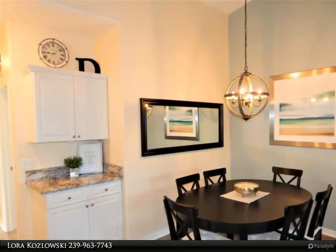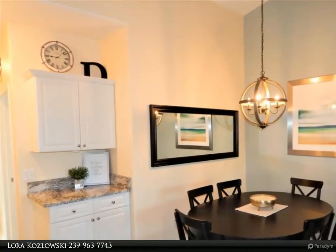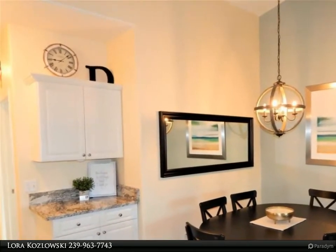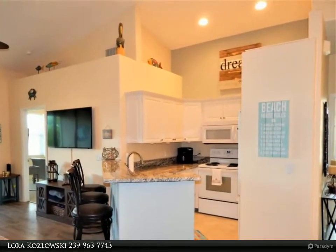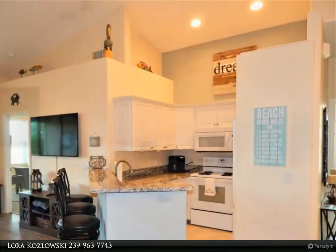The master bedroom has a walk-in closet with a newly installed closet organizer and dual sinks in the master bath. New carpet, luxury vinyl tile, and impact sliders and windows were installed last year.